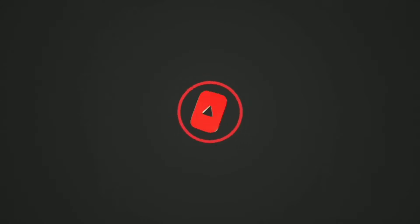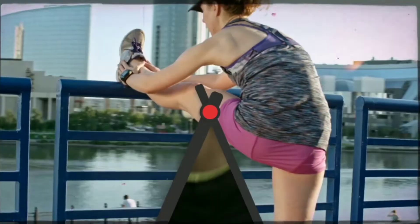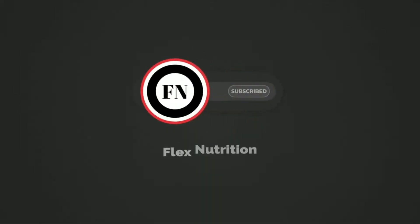Hey guys, this is Prashanjit and once again welcome to my channel. Before we talk about L-Carnitine, we need to understand what L-Carnitine is and how it is produced in our body.